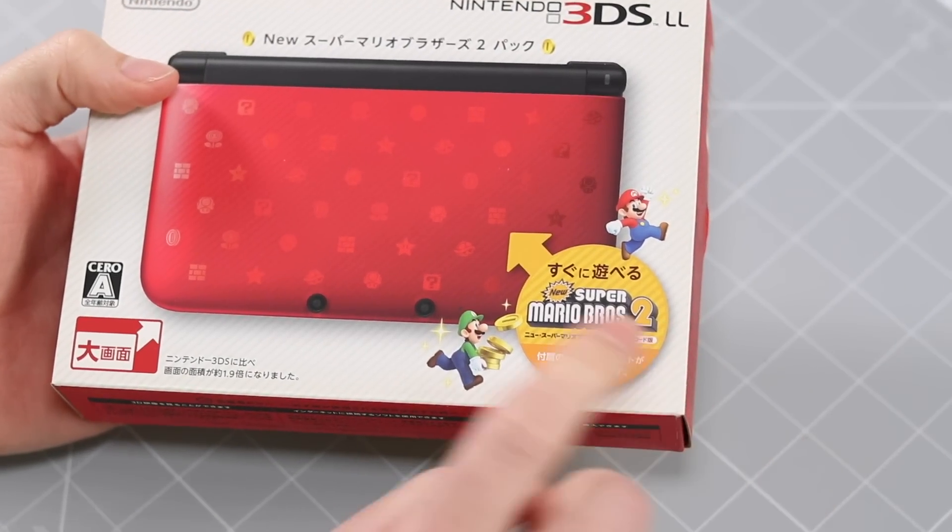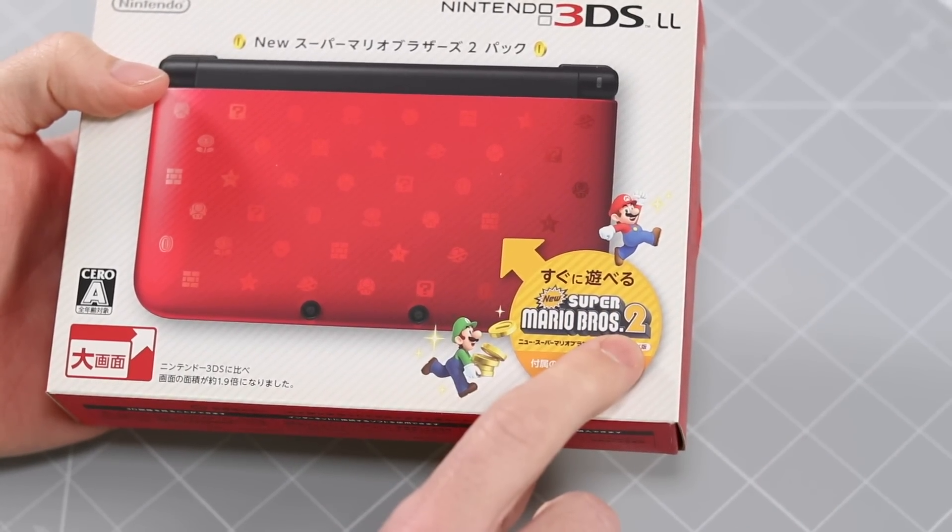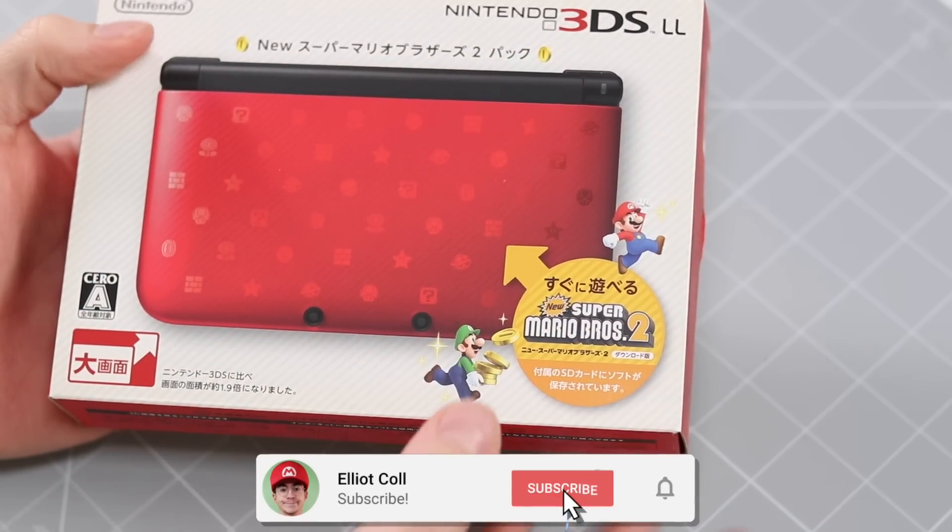Alright everyone, how's it going? Today we're going to be taking a look at the new Super Mario Bros. 2 Nintendo 3DS XL.